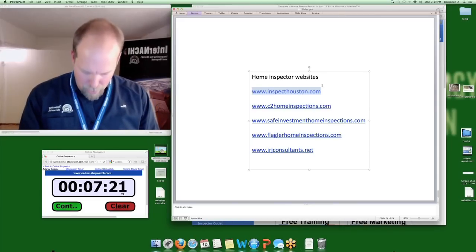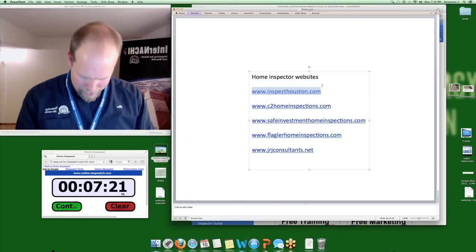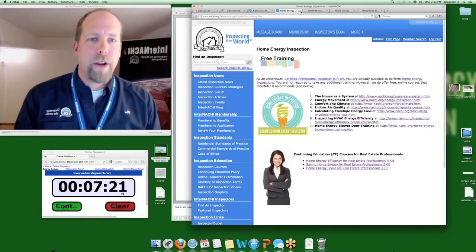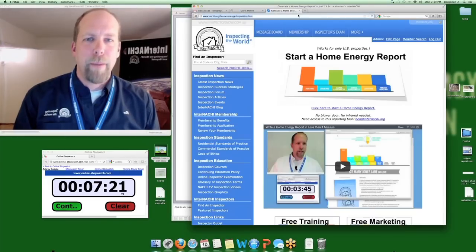So if someone calls asking how much you charge, think about all the information on your homepage and just rattle it off — you should have a script rehearsed. A home energy report is probably one of the things that will push them over to hiring you, because it provides incredible value and costs you nothing.